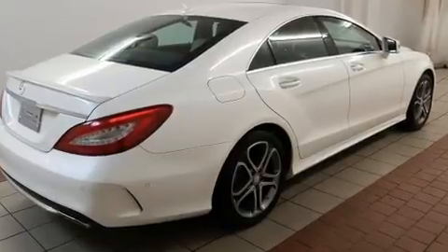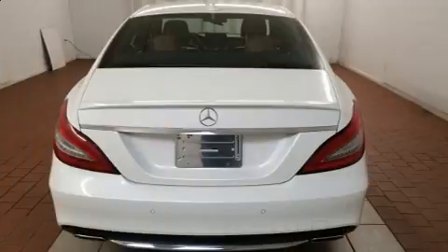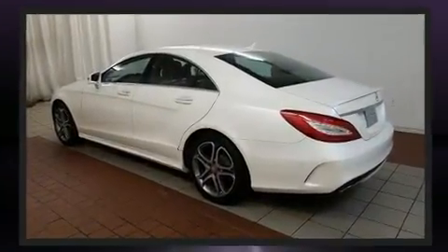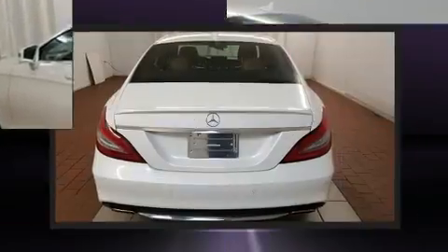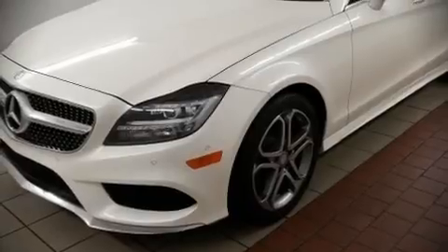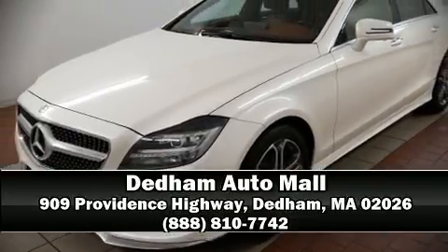For drivers who enjoy the natural environment, a power moonroof allows an infusion of fresh air. Curtain airbags combined with standard stability control create a comprehensive safety network. Our experienced sales staff is eager to share its knowledge and enthusiasm with you — come on in and take a test drive.